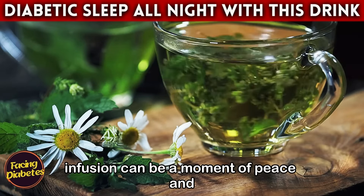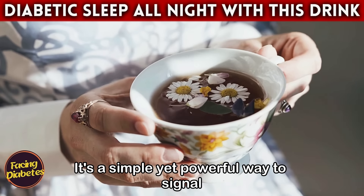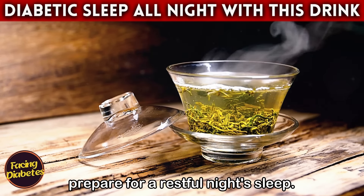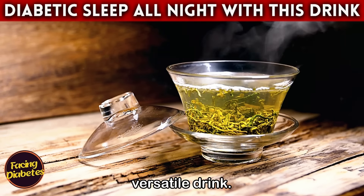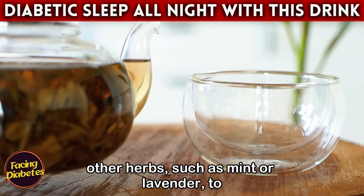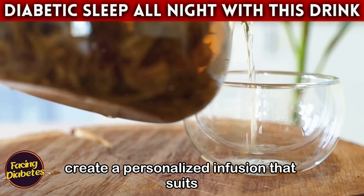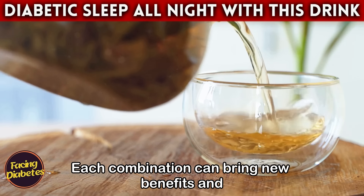Think about including chamomile tea in your nighttime routine as a little self-care ritual. After a busy day, preparing and enjoying a cup of this infusion can be a moment of peace and reflection — a simple yet powerful way to signal your body that it's time to slow down. Chamomile tea is also extremely versatile; you can combine it with other herbs such as mint or lavender to create a personalized infusion that suits your needs.